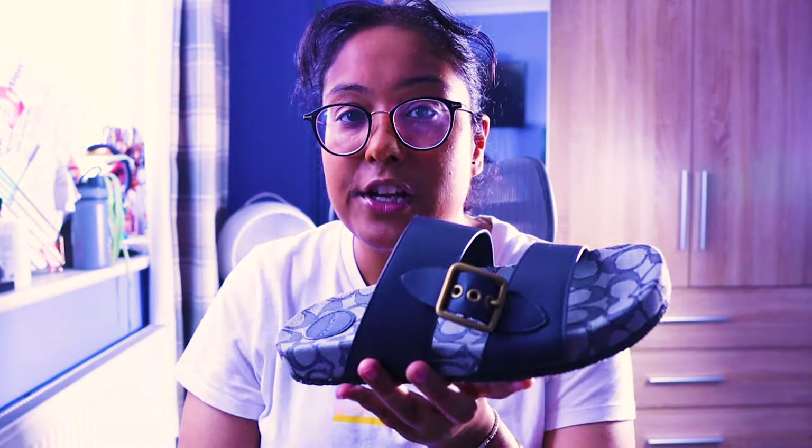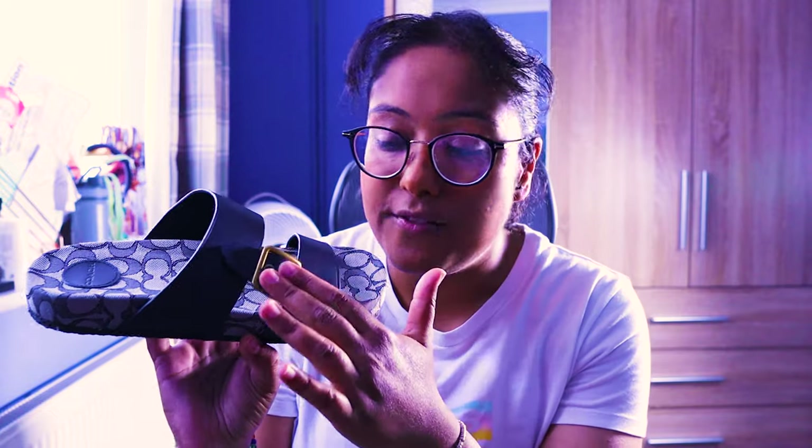The shoe bed is soft, it doesn't have too much of a hard shoe bed which is good because that would make it really uncomfortable. The design is nice, you've got a leather upper, and it's got a very unusual design from the front. The only issue with these is that the buckle at the front isn't functional — it's just for aesthetics and looks.